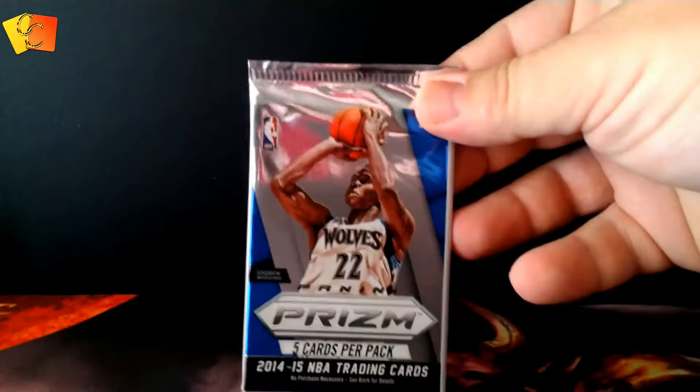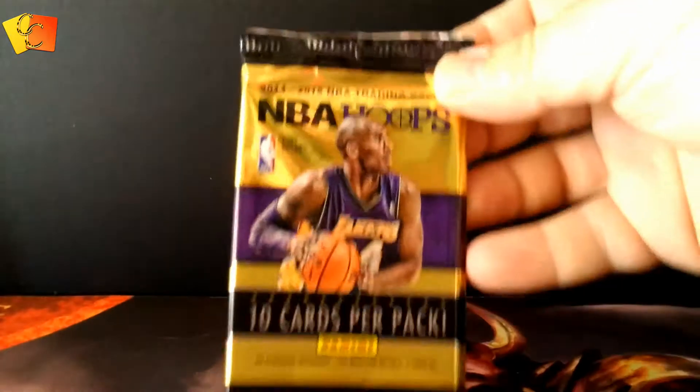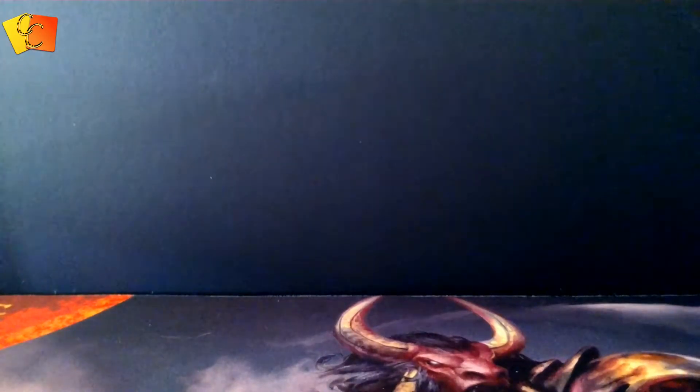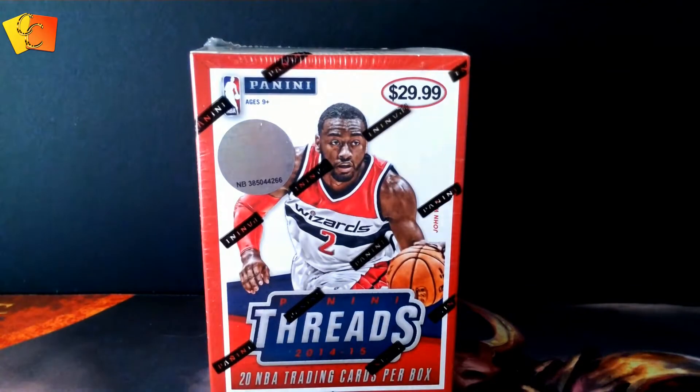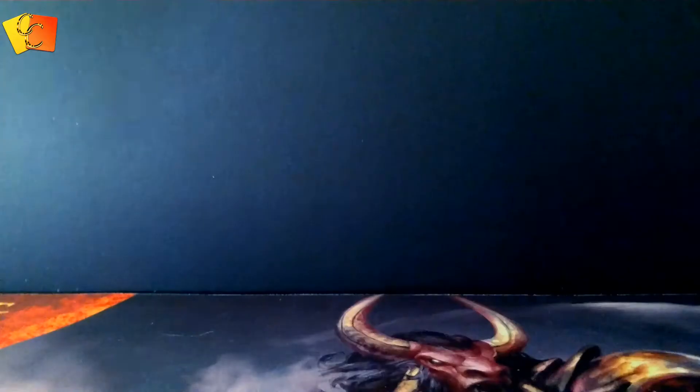We're going to open a random basketball card packet. We've got a Prestige 2016-17, a Prism 2014-15, an inaugural edition — not sure what year that is — a Skybox, a Pinnacle 13-14 30-card pack, an NBA Hoops 14-15, a Goodwin Champions 2016, and we also have a blaster box of Threads, 2014-15, says it there on the front. All right, here we go, start off with the Goodwin Champions.